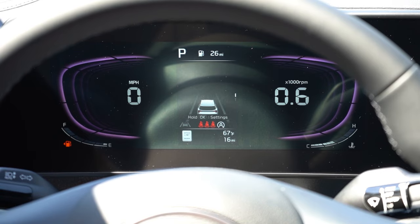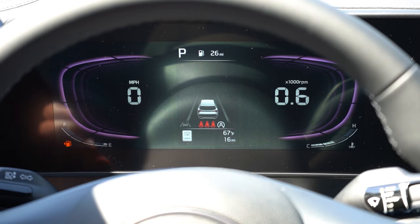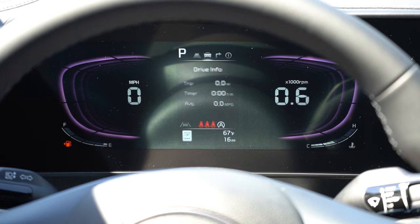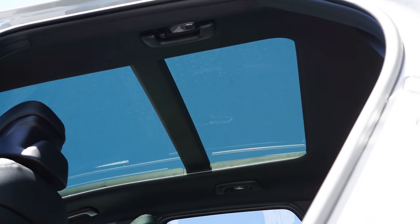Once started, you get a 12.2-inch digital gauge cluster on every single trim level — I love that because it's still not always the case. A cool touch: when you adjust drive modes, the gauge colors change slightly — red hues in Sport mode, and purple tones for Normal, Smart, and Snow. Steering-wheel-mounted controls let you adjust the display, showing digital speedometer, RPMs, range until empty, outside temperature, and more.